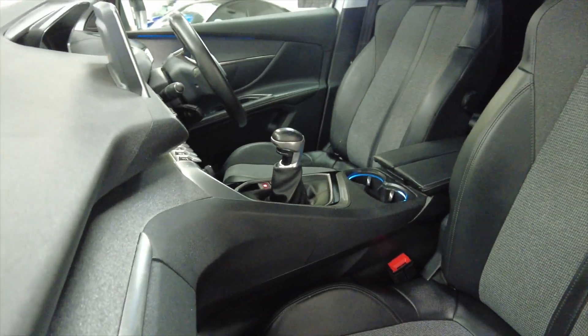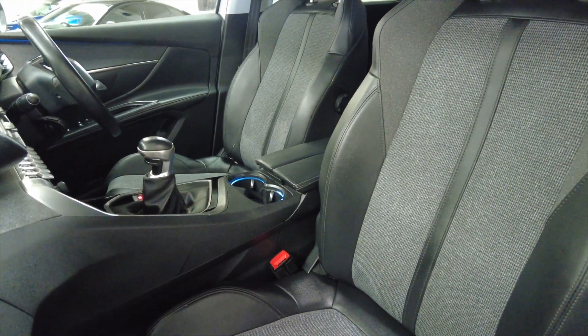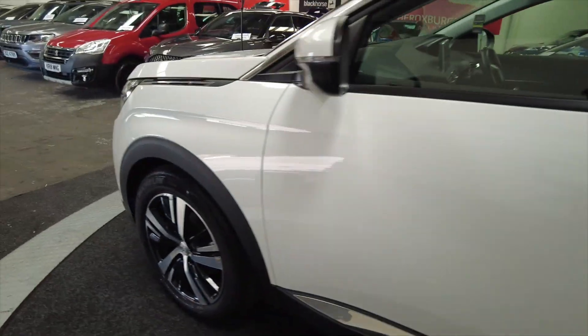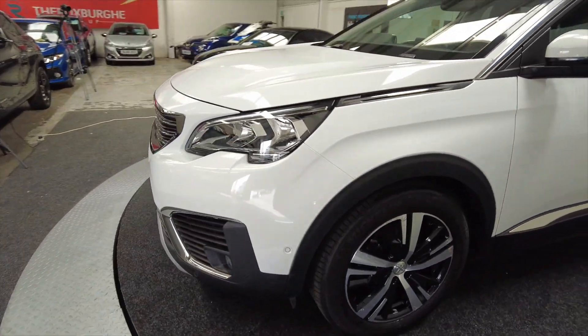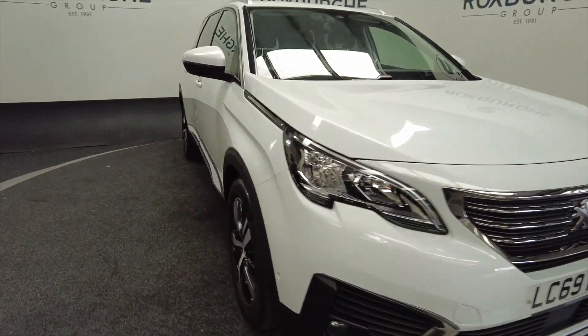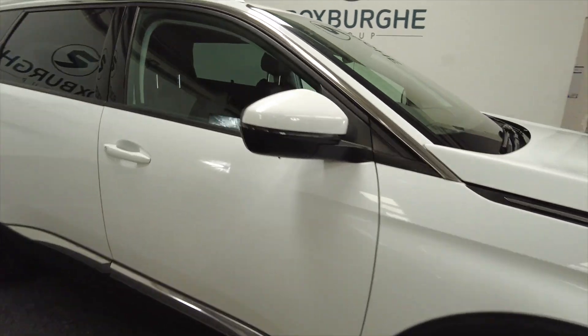As we go into the front, there's lots and lots of space, really nice, comfortable, fully adjustable sport-style seats there. Bringing it around to the front, you've got front parking sensors as well, and let's step inside.